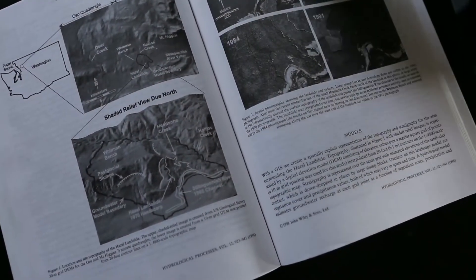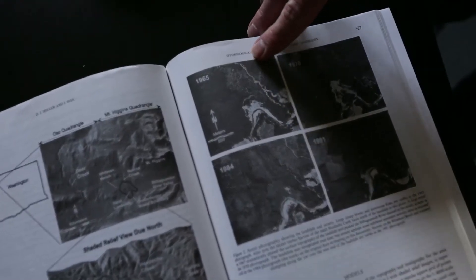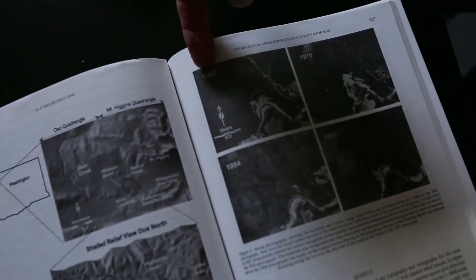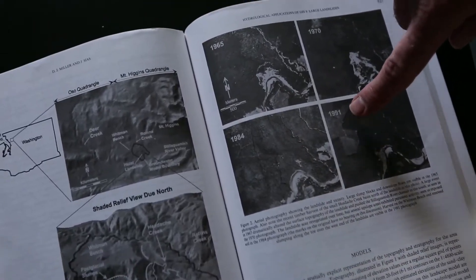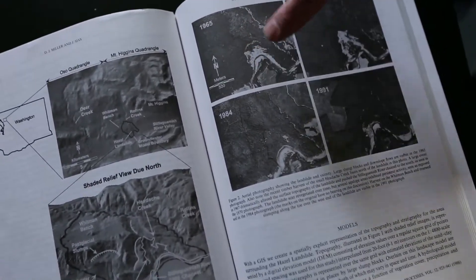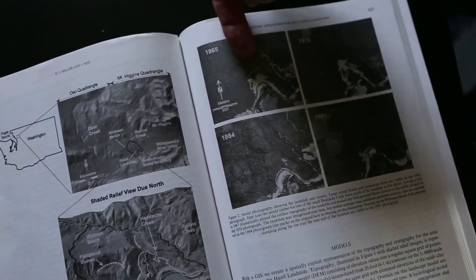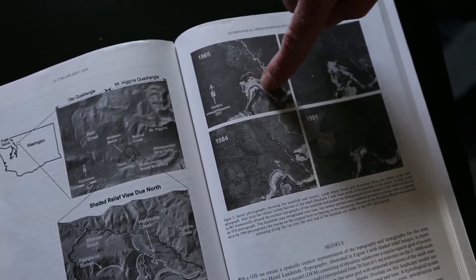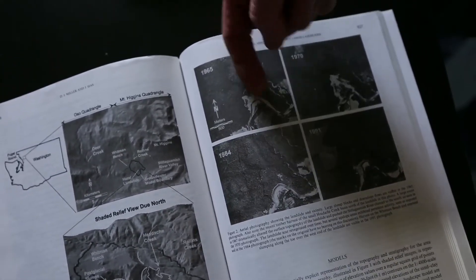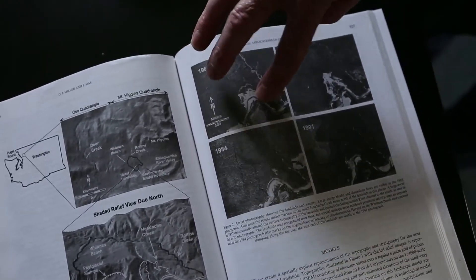This landslide, which we used to refer to as the Hazel landslide, has been active periodically for a long time. These are pictures from 1965, 1984, 1970, and 1991 that show what this slide looked like from aerial photography at those different times. You can see that the headscarp was here, the river was here, and there's a big zone here with no vegetation, which is an indicator that this is all mud and sand.